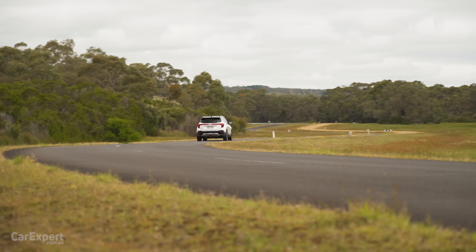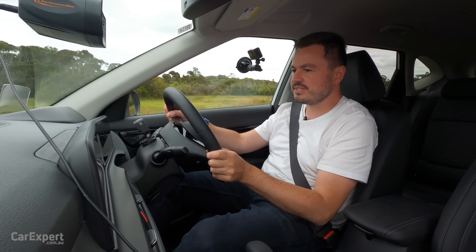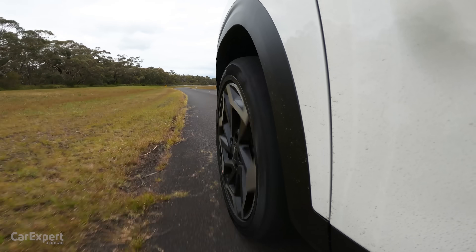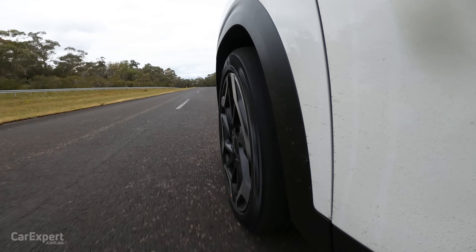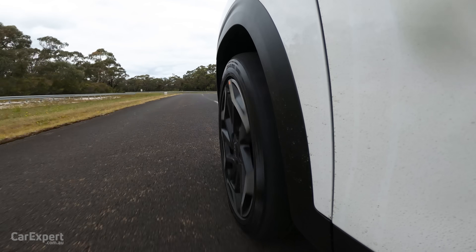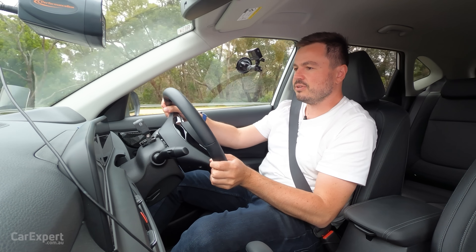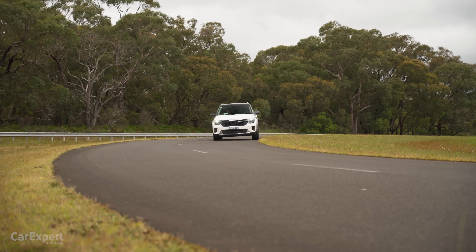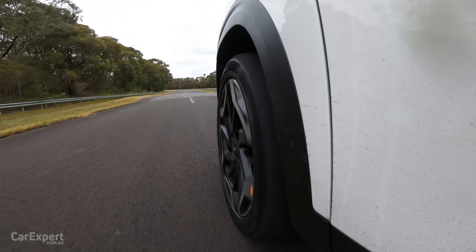Looking across the back end of our track — it really is strange. It doesn't have a great deal of body roll at all. It sticks really nicely to the road, and the all-wheel drive system is doing a really good job of preventing this from pushing wide through corners.